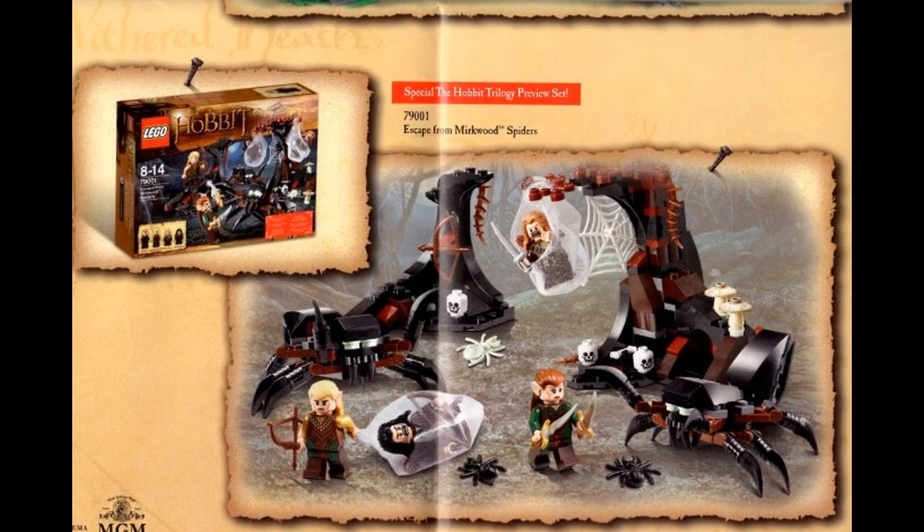Next is Escape from Mirkwood Spiders. This is near the end of the movie, I imagine. You get some elves — I don't remember who they are; I think there might be new characters introduced by Peter Jackson. A couple of dwarves I can't quite see who they are. The spiders look kind of dim in my opinion — their faces look dim. But I can't complain — it's a Lord of the Rings Hobbit set.